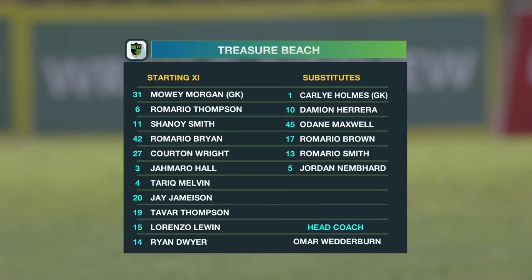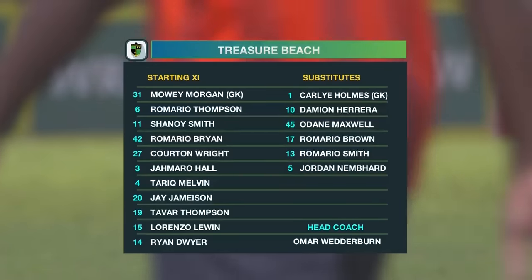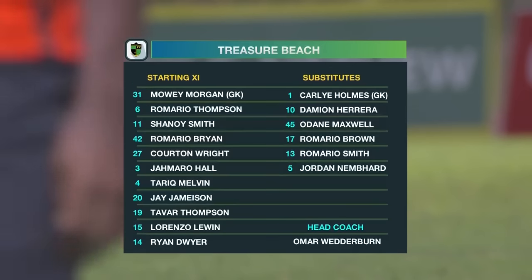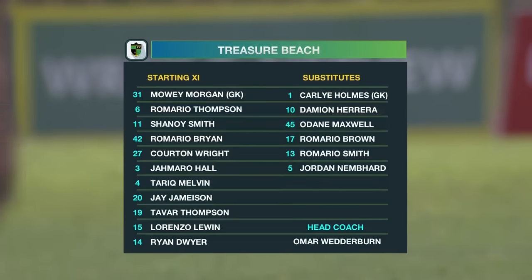They do have a back four: Romario Brian, Romario Thompson, Tariq Melvin, and Ryan Dwyer. In the middle of the park: Jay Jameson, Courtney Wright, and Shenoy Smith. Up top: Lawrence Lewin on the left, Thompson on the right, and Jamara Hall — just a goal to his name — as the central striker.